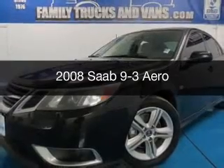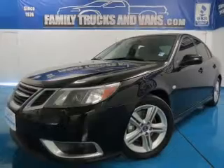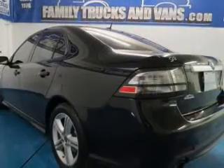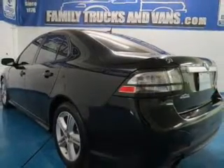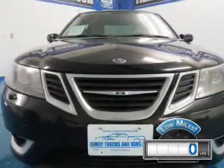This is a used 2008 Saab 9.3. It's powered by all-wheel drive, a six-cylinder engine, and a six-speed automatic transmission. With fewer than 1,000 miles, this vehicle is like new.